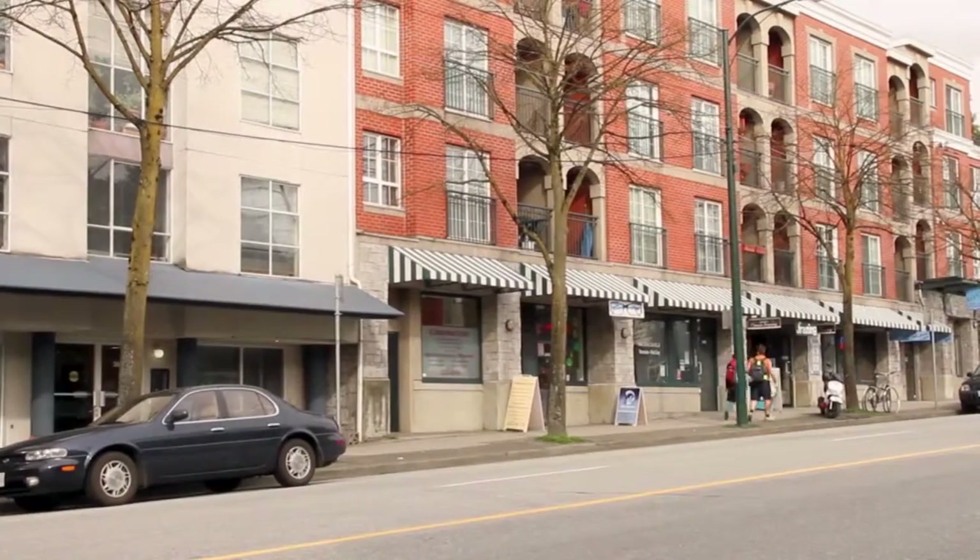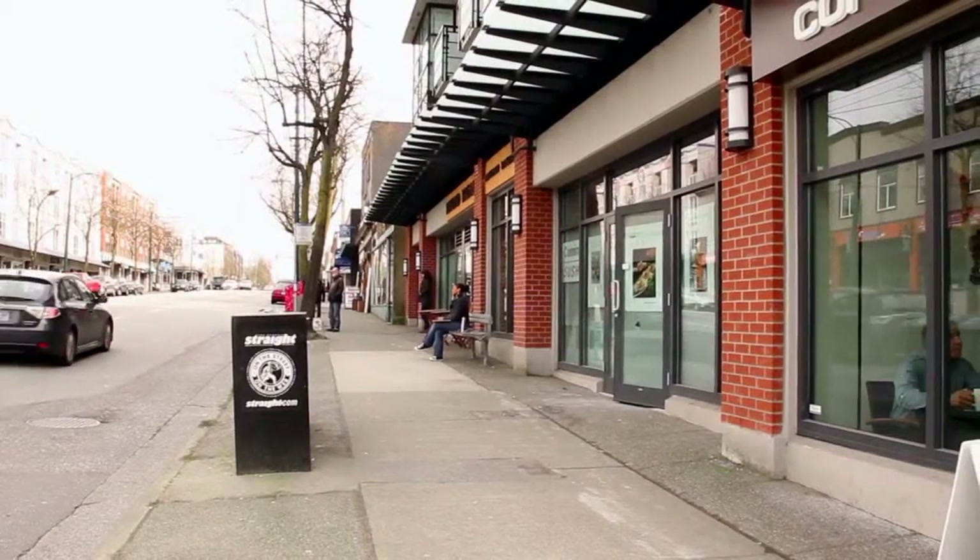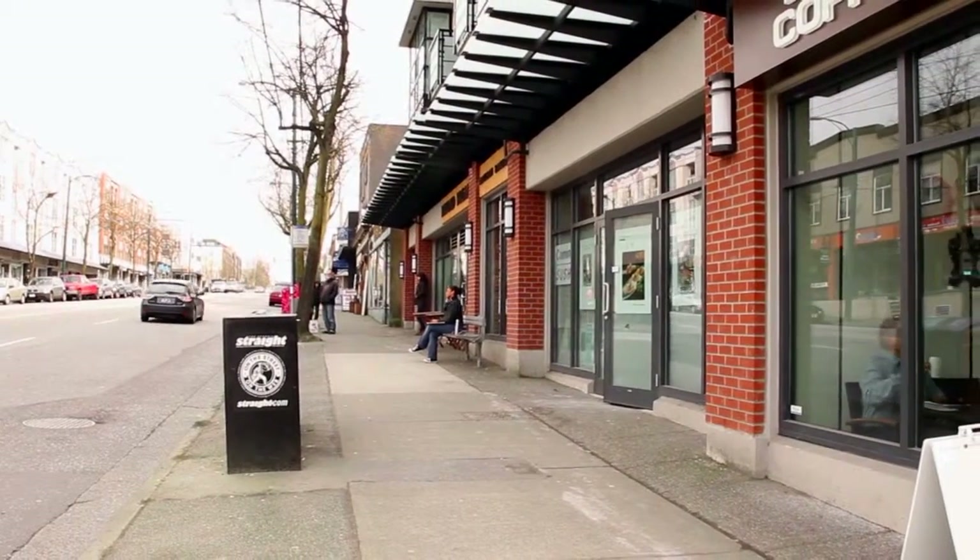West Point Villa is nestled on a quiet, tree-lined street, only a block away from the boutique shops, trendy pubs, and local eateries along West 4th Avenue.